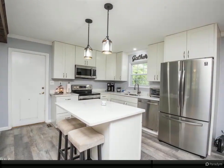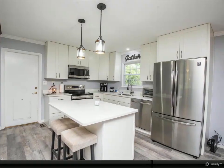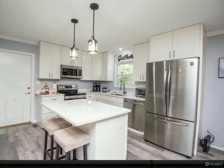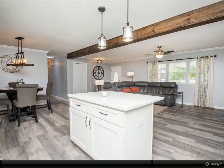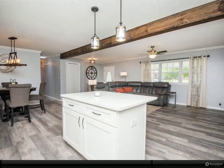Grab your dessert and drinks and head out to the fully screened patio with stained tongue and groove ceiling. Invite the neighbors over or enjoy activities privately in your large fenced backyard. Access is convenient with doors at the garage, dining, and bedroom.